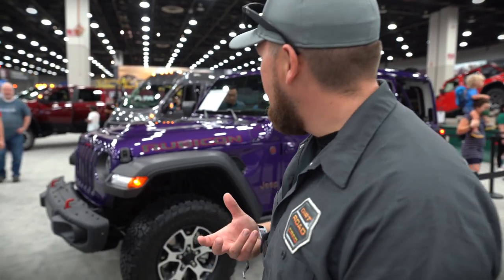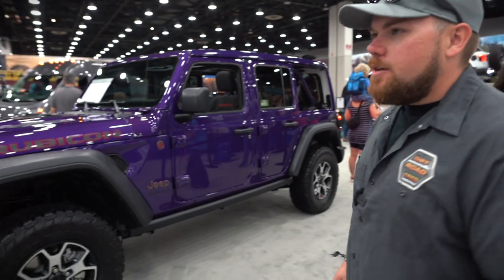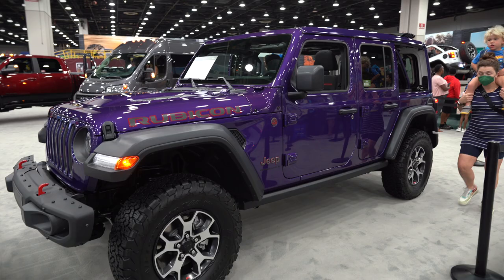It's almost a bluish purple — I think that color is similar to indigo. I would rock this Jeep. The paint code inside does say PHT, which is the Purple Rain paint code — first one I've seen like that.